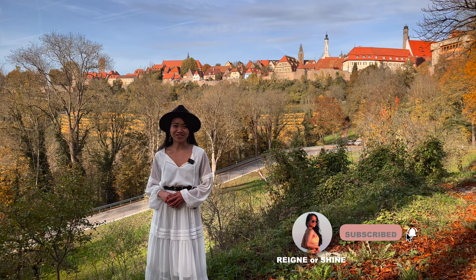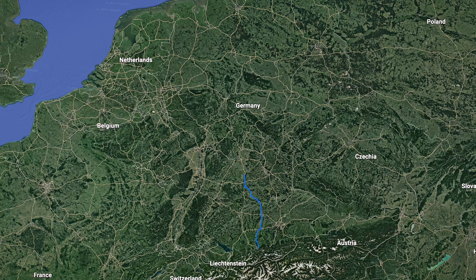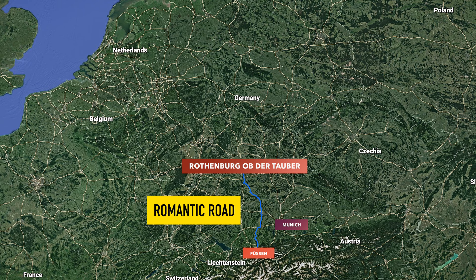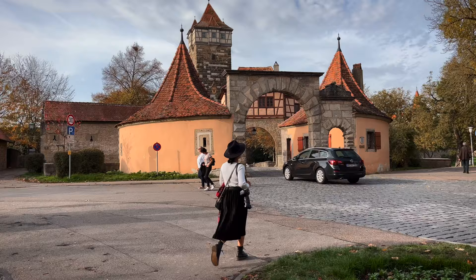Hi everyone, welcome to my channel Rain or Shine. This is the fourth episode of our Bavaria travel series. In this video we will show you one of the most romantic towns in Europe. Please join us until the end because the magic of Rothenberg ob der Tauber will transport you back in time. Located in the west of Bavaria, Rothenberg is one of the main destinations in the famous Germany's Romantic Road. I'm so excited — I've been waiting to see this town. Let's go!